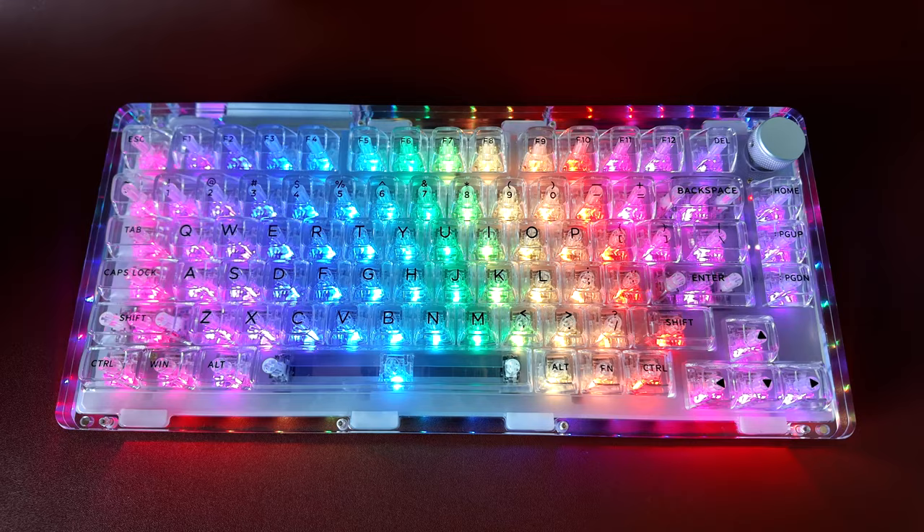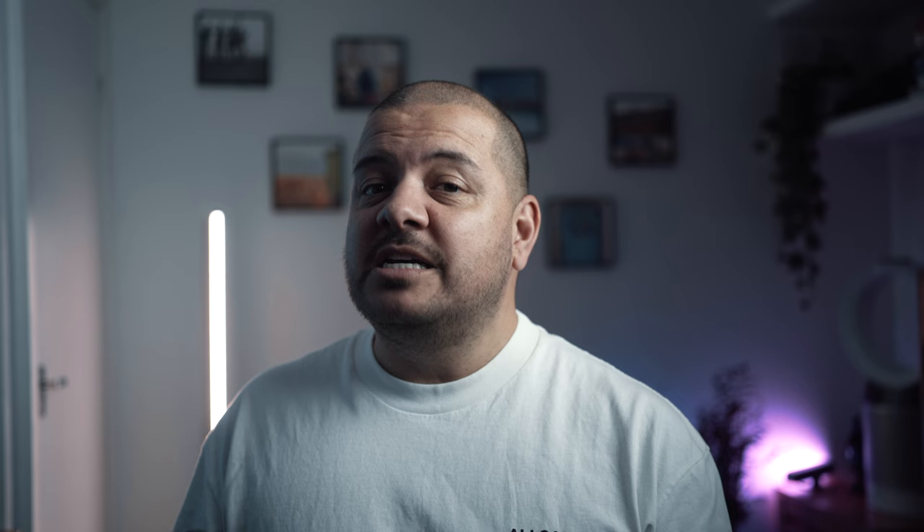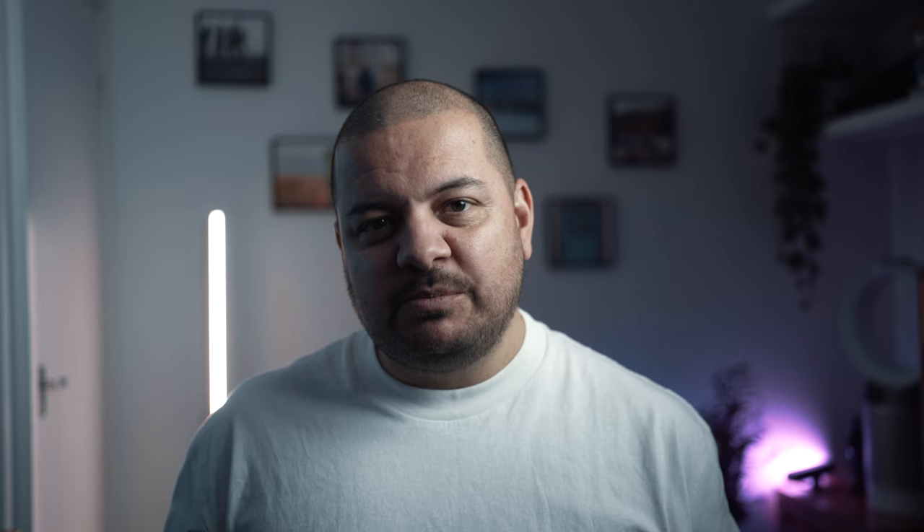Let's rattle through some of the main features. If you like lights on a keyboard, you get south-facing LEDs which give a very futuristic vibe. It's also hot-swappable, so you can mod it out with different keycaps and switches. In terms of connectivity, you get Type-C wired, Bluetooth, and 2.4G wireless modes out of the box, and it's compatible with both Mac and Windows machines.